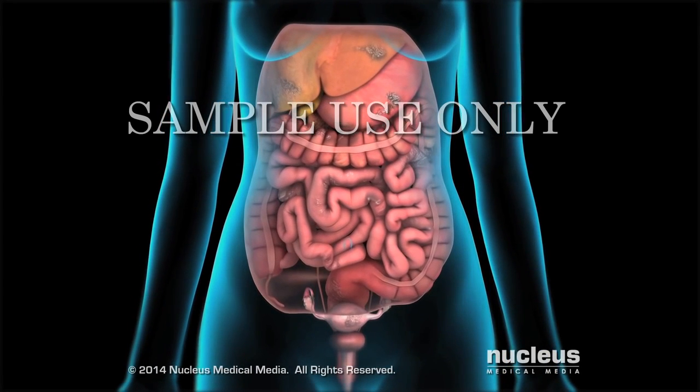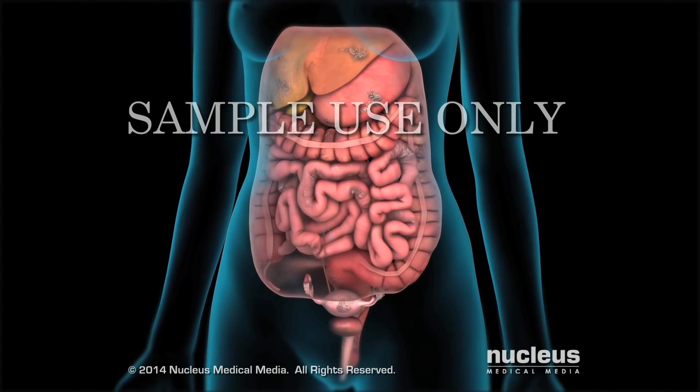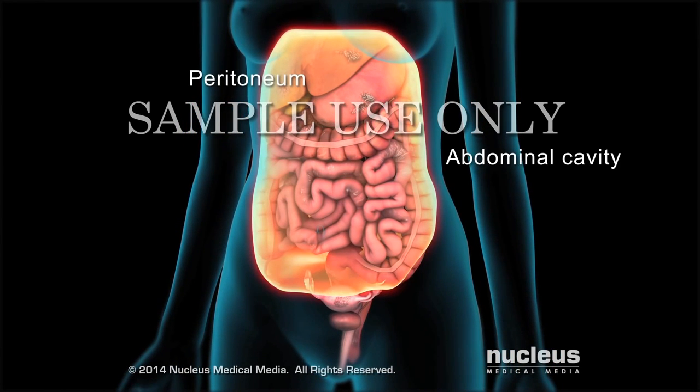Hyperthermic intraperitoneal chemotherapy, or HIPEC, is a treatment option for patients with advanced cancers that have spread to the abdominal cavity, or peritoneum.